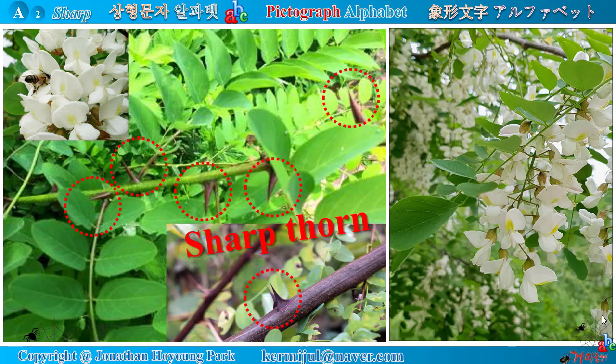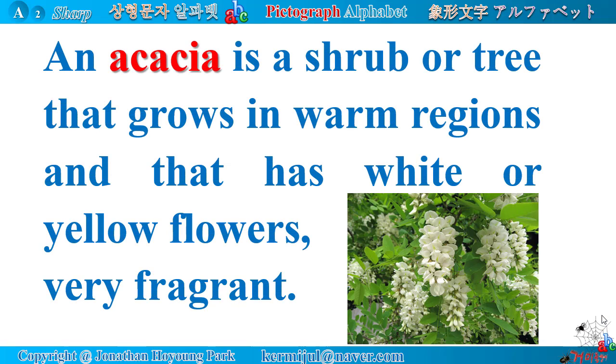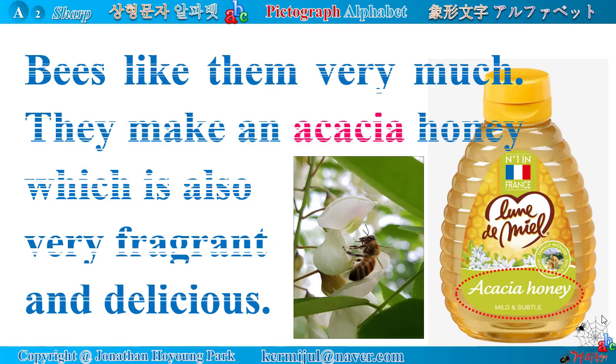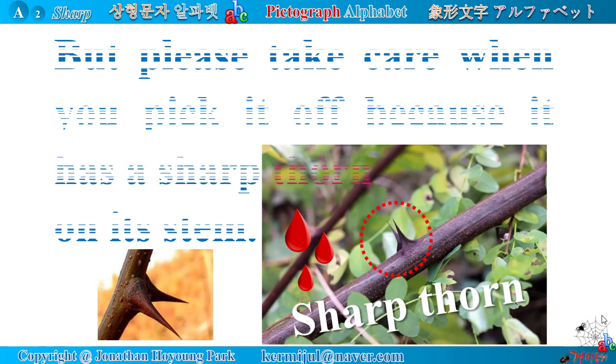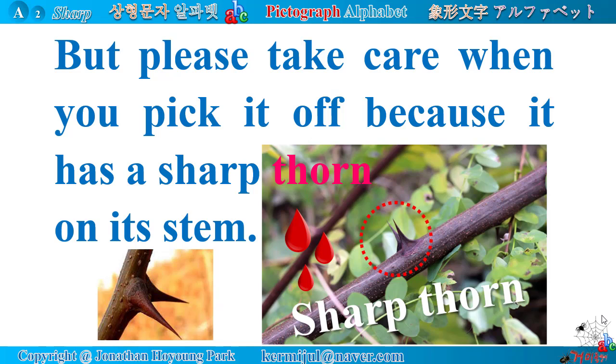Look at the sharp thorns of acacia trees — they are very sharp, but its white flower is very fragrant. An acacia is a shrub or tree that grows in warm regions and has white or yellow flowers, very fragrant. Bees like them very much; they make an acacia honey which is also very fragrant and delicious. But please take care when you pick it because it has a sharp thorn on its stem.